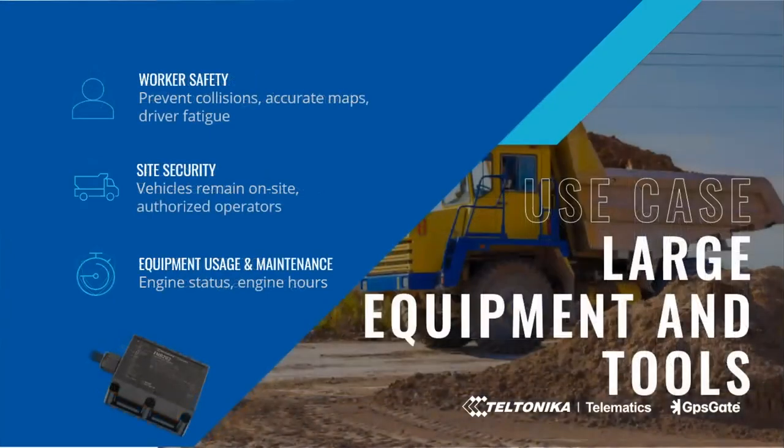The next use case is about large equipment and tools. Worker safety is very important in open mines and construction sites. The huge machines used are extremely expensive and accidents should be avoided at all costs. In GPSGate, alarms can be generated when two machines are too close to each other. Roads are constantly changed in an open mine — in GPSGate it's easy to add up-to-date custom maps. With geofences, you can make sure that equipment always remains on site. With driver ID, customers make sure that only authorized staff are using the machines. Customers also monitor engine hours of all machines to ensure service intervals are not missed for maintenance.